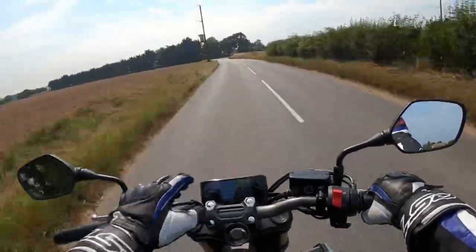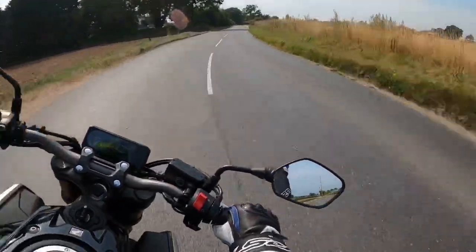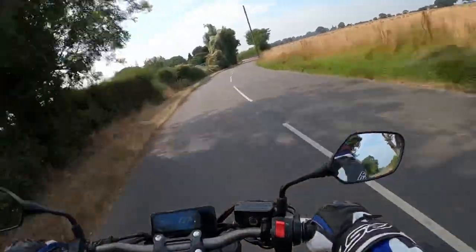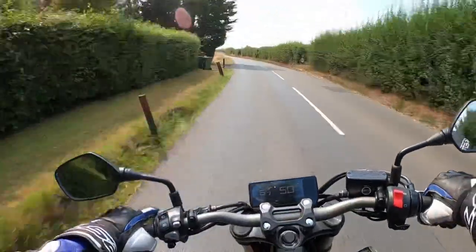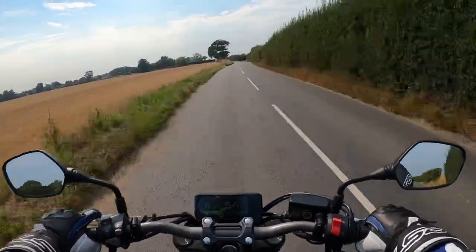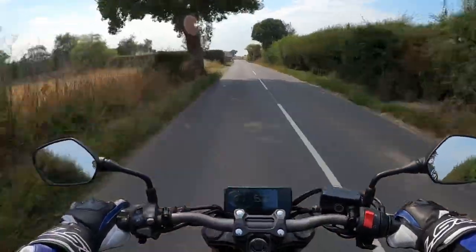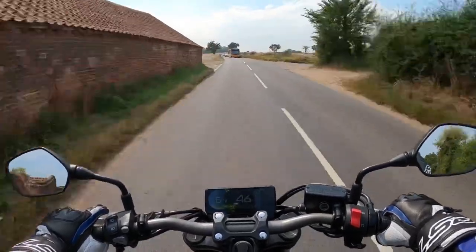Got a nice display there. Handles lovely. The seat — I think it's 810mm. I'm 5'7" and I can touch the ground, no problem whatsoever on this. This is the sort of bike that you can get on and just ride. First impressions: very, very easy, very good. I'm quite enjoying it, really. It's quite a nice riding position as well.